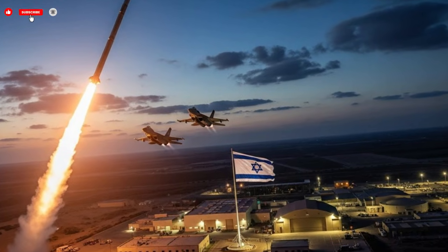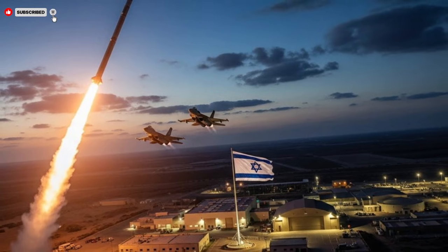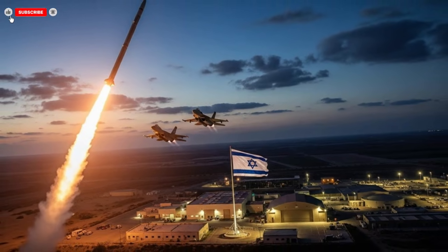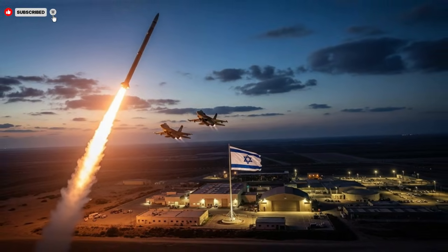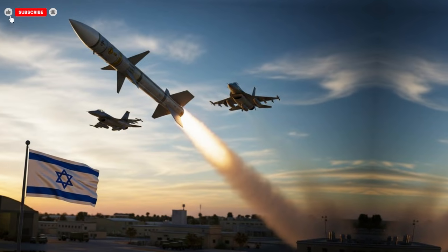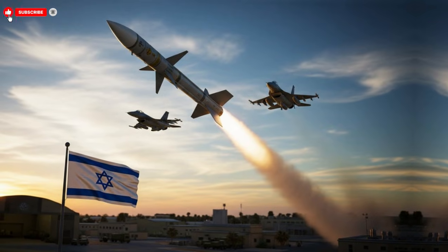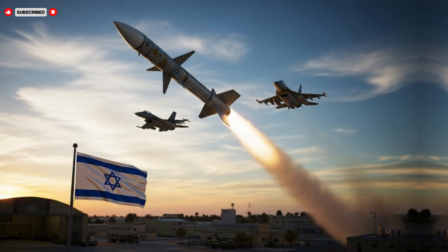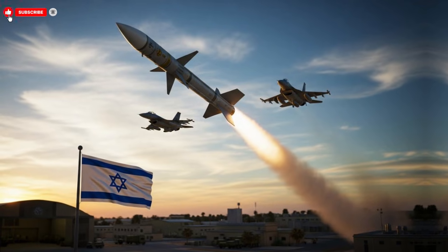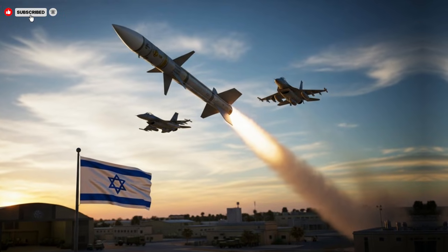Performance is where the missile truly separates itself from previous generations. Once airborne, it accelerates rapidly, reaching extraordinary speeds in a short time. This speed drastically reduces the window for interception, placing immense pressure on defensive systems. Experts noted that the missile maintains stability even during aggressive maneuvers, a sign of precise control algorithms and advanced propulsion. Its range allows it to engage targets at significant distances, while accuracy ensures that it can strike with minimal deviation. This combination of speed and precision is rare, and it explains why analysts describe the launch as a turning point.